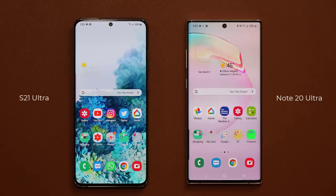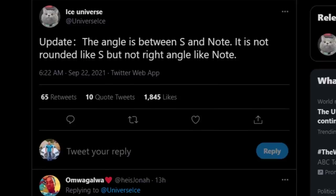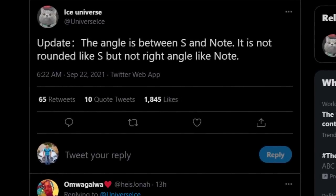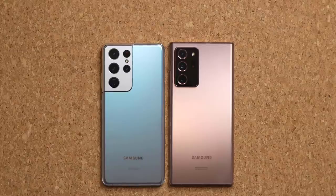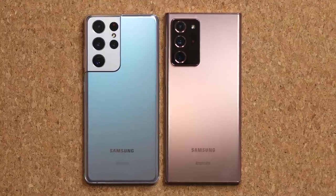Now, with the S series, the corners of the phone are rounded. But the Note has that professional boxy design that a lot of people, including myself, prefer over the S series. So the person that saw the middle frame structure of the Note 22 can confirm it's got a right-angled design. However, he later makes a quick clarification: update, the angle is between the S and the Note. This new phone, probably called the S series but with a built-in S pen, is not going to be completely rounded or completely squared — it's going to be a fusion of the Note and the S.